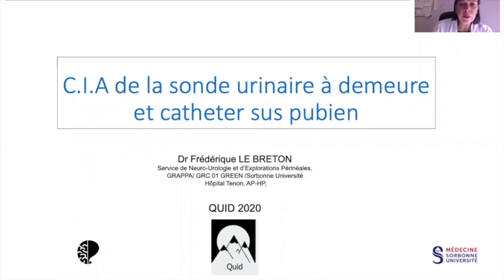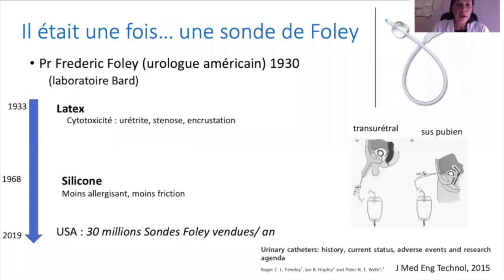Bonjour à tous, merci de m'avoir sollicité pour parler des complications, incidents et accidents de la sonde à demeure et du cathéter suspubien. Le drainage vésical existe depuis très longtemps, mais on doit au professeur Foley l'arrivée de la fameuse sonde éponyme, qui repose sur le concept d'une double tubulure : une pour le drainage des urines et une avec un ballonnet permettant de maintenir la sonde urinaire.